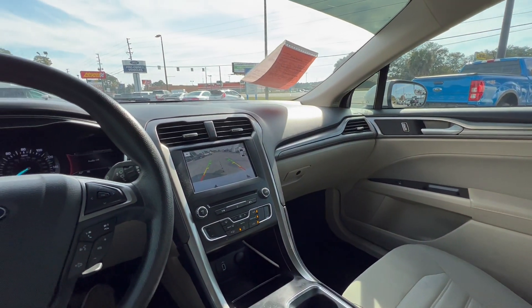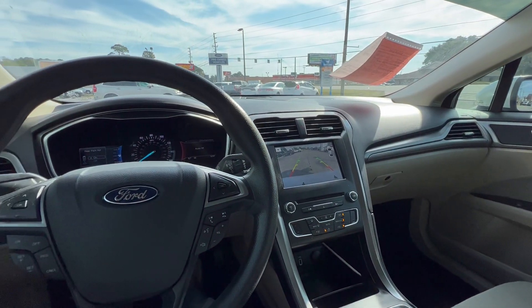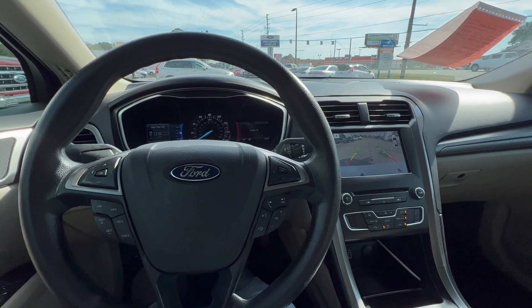So if you're in the market for a vehicle like this, come down to King's Colonial Ford and take this Fusion for a test drive. Thank you for watching.